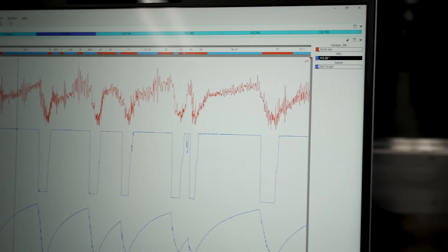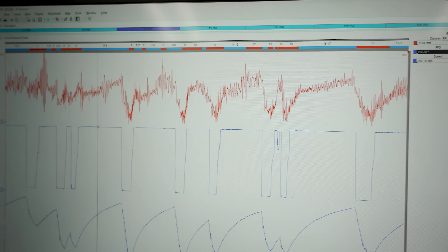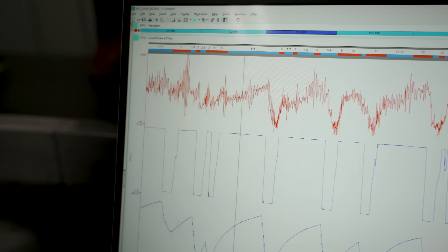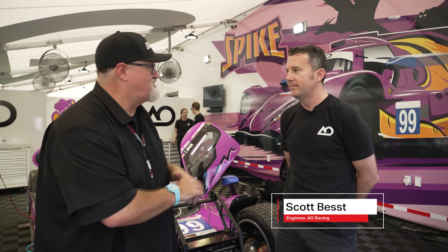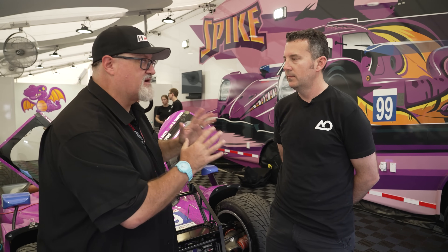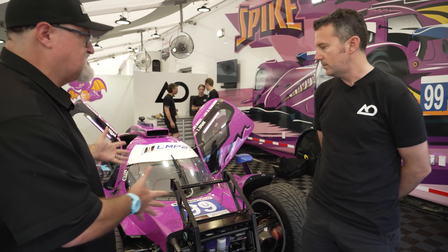We call you a race engineer, but I think sorcerer of speed might be more accurate — making these things live and go quickly and win here at Sebring is a huge challenge, one that you've obviously met with the Vassar Sullivan Lexus team. Scott Best is race engineer for one of our favorite members of the paddock, the magical LMP2 car Spike. Unlike the Vassar Sullivan Lexus — a vehicle that's bigger and rolls more — you've got a race car that is highly dependent on aerodynamics. You need a stable aerodynamic platform beneath the car to make downforce, but you also have these crazy bumps.